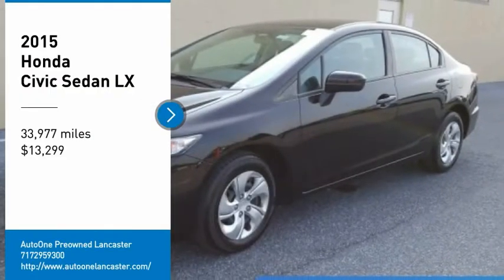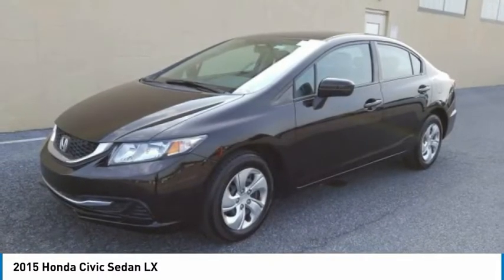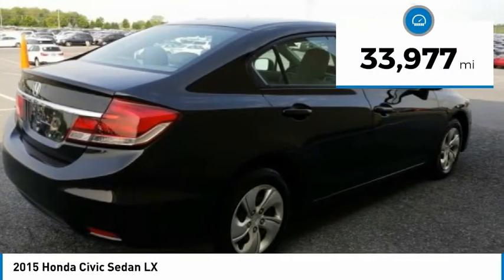We are pleased to show you the 2015 Honda Civic. Practical, with awesome gas mileage and incredibly reliable, and is priced below $15,000. This vehicle has less than 35,000 miles.